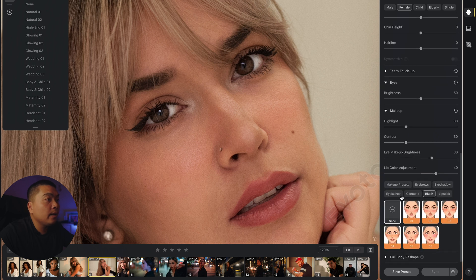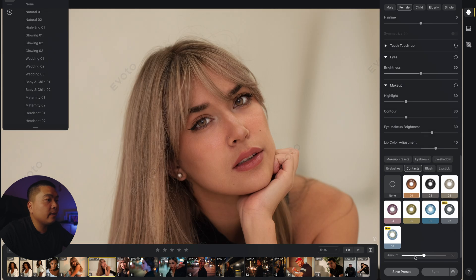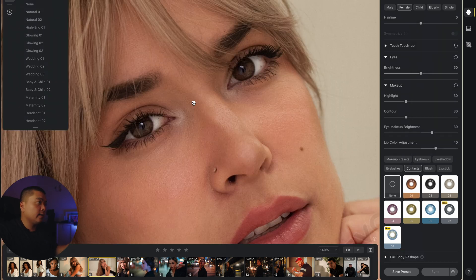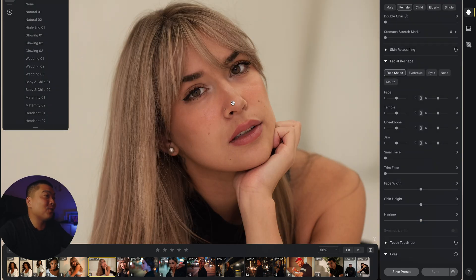Look at that retouching — something like this takes quite some time to do manually, and Evoto did it with just a natural preset. Going into makeup and contacts — her eyes are a little brown, so we'll use that. The initial result looks too much and too fake, so I use my method of dialing it back to where it looks natural and gives it a little pop. It looks like it's been done by a pro, and it did it in seconds.